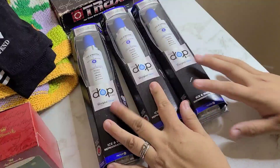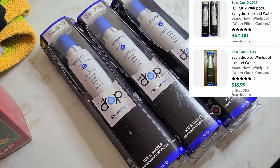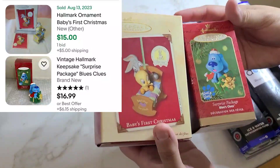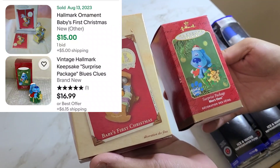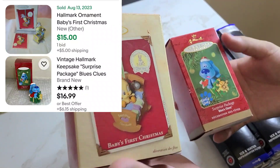We got these three refrigerator filters for a Whirlpool and we paid $4.99 for each. Then we got these two Keepsake little Christmas tree ornaments — I paid $1.99 each. It's a Blues Clues and a Baby Looney Tunes.